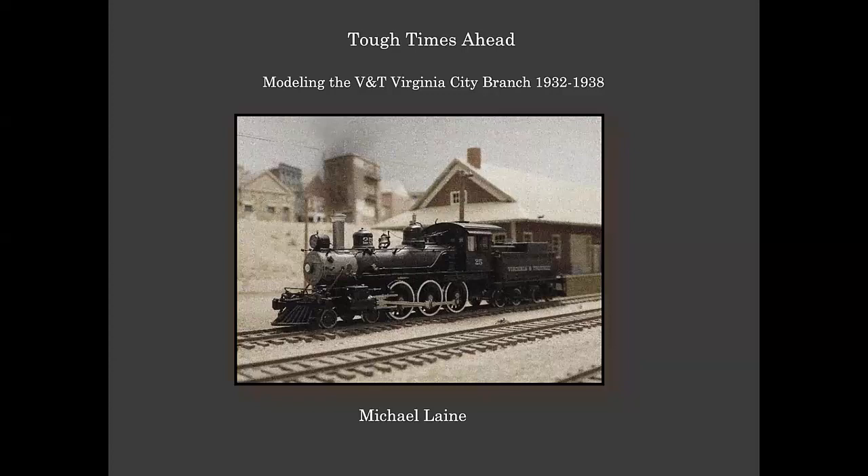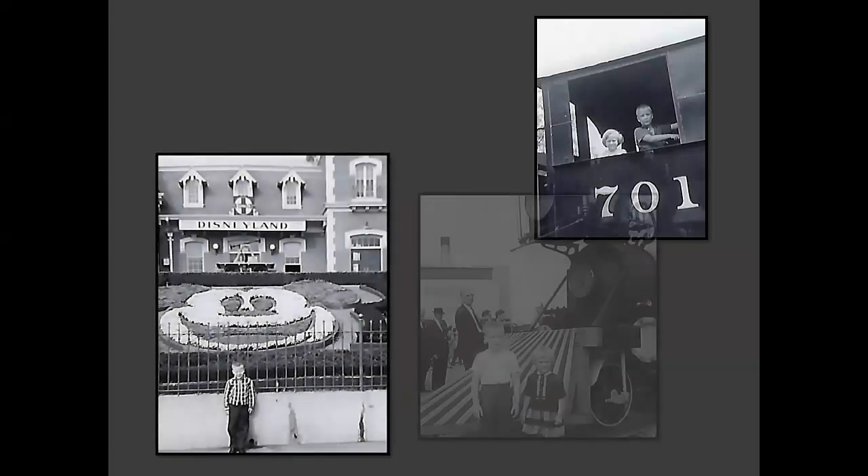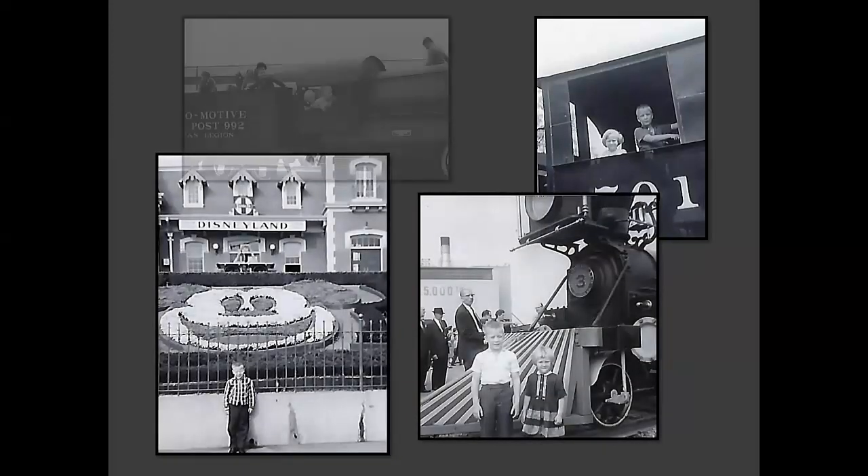Asking around for what to present, somebody finally said to me, 'How did you come to model the Virginia and Truckee Railroad?' And that was a good question. I had to think about it. Looking through my past, I was thinking I've been working towards modeling this road my entire life — I just didn't realize it at the time.